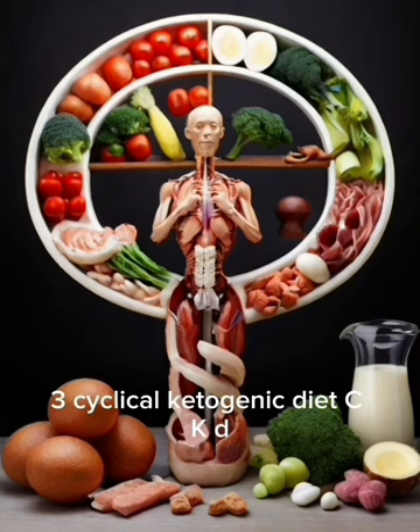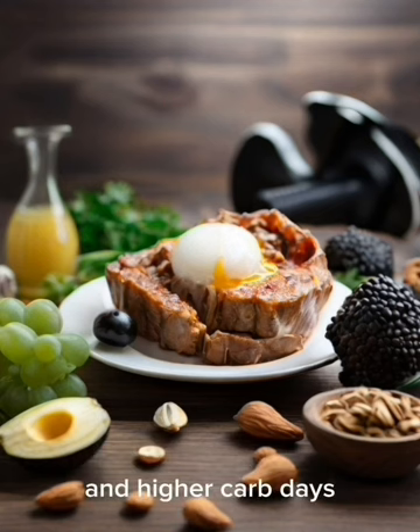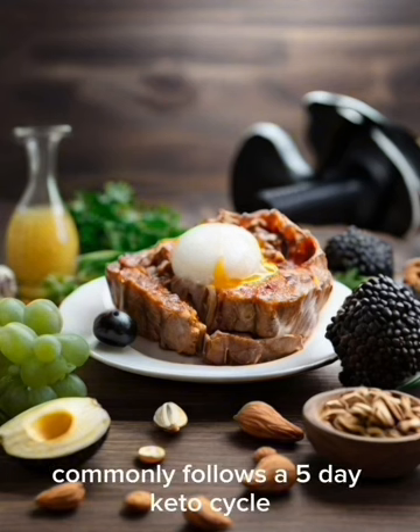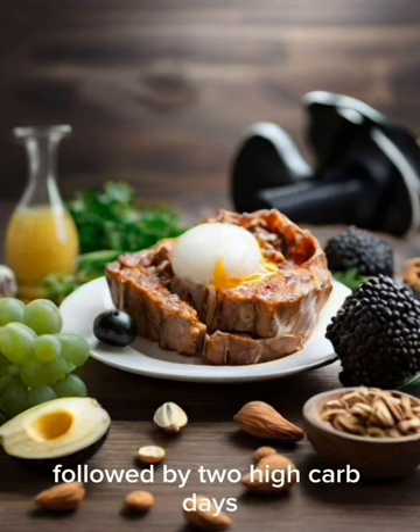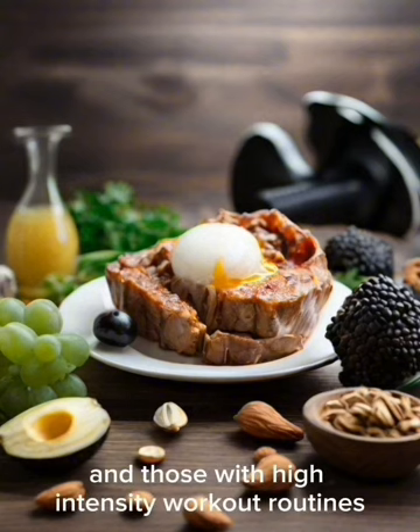3. Cyclical Ketogenic Diet (CKD): CKD involves cycling between periods of strict keto and higher-carb days, commonly following a 5-day keto cycle followed by 2 high-carb days. It is suitable for athletes and those with high-intensity workout routines.